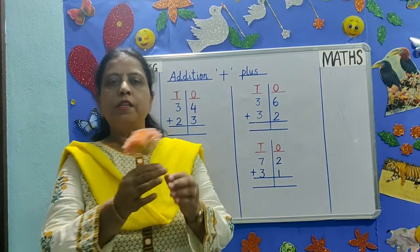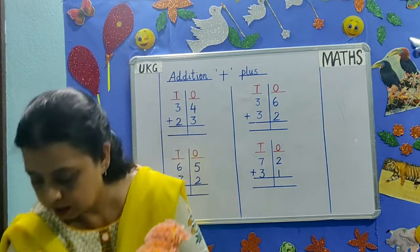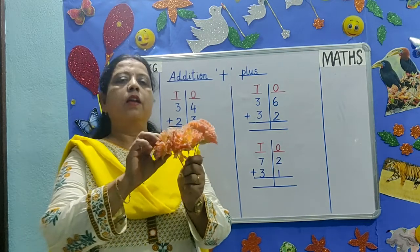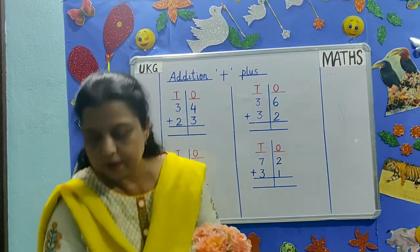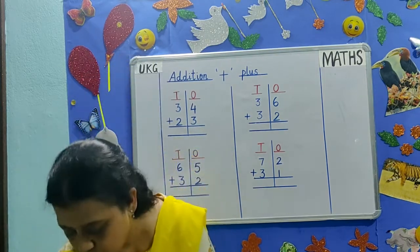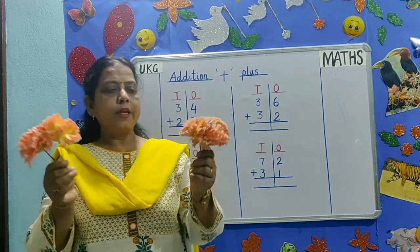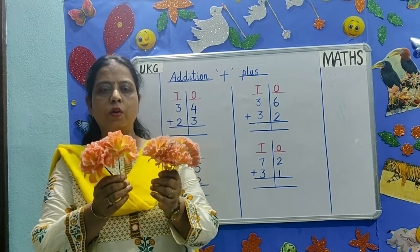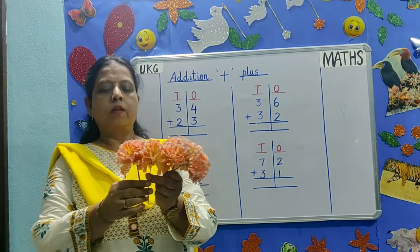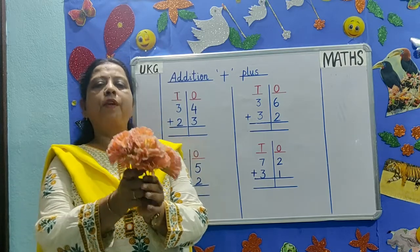I have three flowers in my left hand and two flowers are in my right hand. I will bring them together. How many flowers do I have now? One, two, three, four, five flowers.